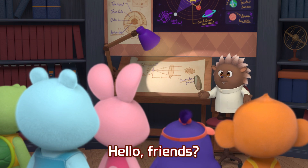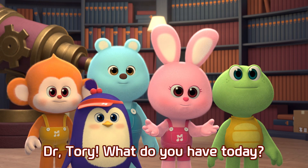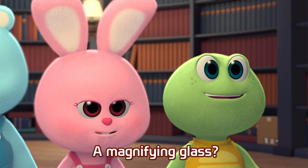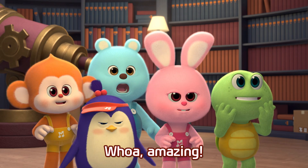Hello, friends! Hello, Dr. Tori! Dr. Tori, what do you have today? Wow! Amazing!